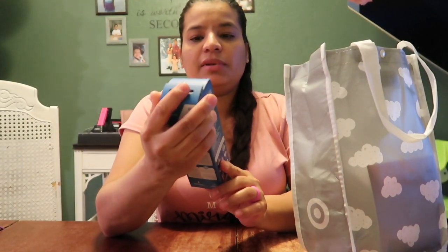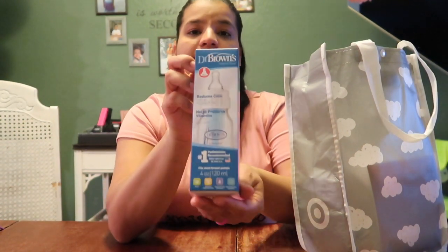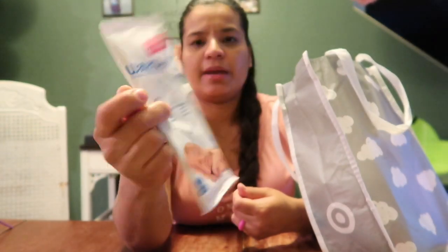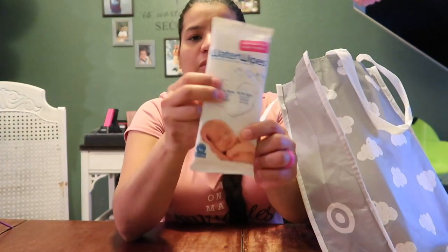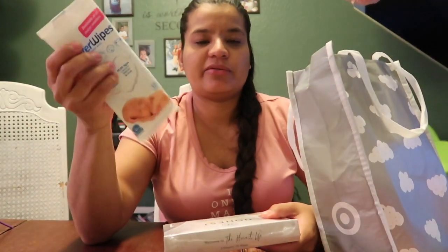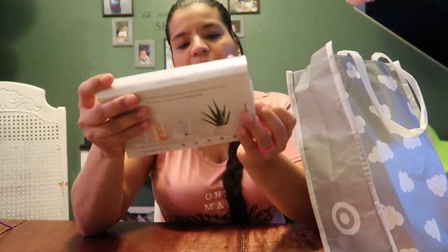A full-size Dr. Brown's Natural Flow bottle — they call it the health-preserve bottle. I've used these before, they are really good. And a pack of water wipes — it says 10 wipes. I love this little package for my diaper bag.